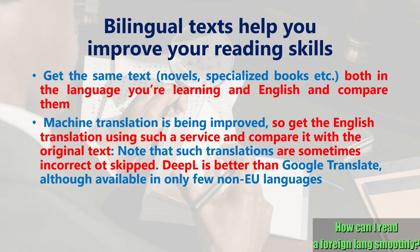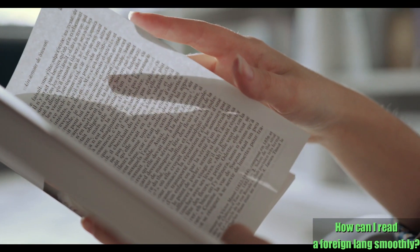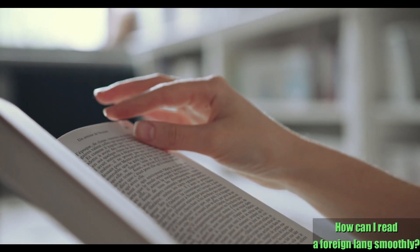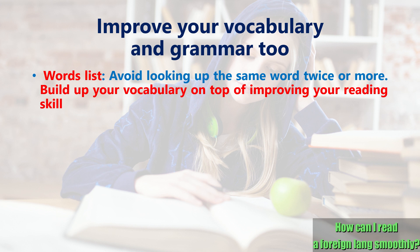Returning to the study method using bilingual translation, this advanced technology allows you to pick up appropriate articles online and use them as bilingual texts, without having to buy the original text and English translation separately. When reading, we recommend you make a list of new words and occasionally review them. When you keep reading a long book or text, the same word may appear over and over again, and it's time-consuming and inefficient to look it up again if you've already looked it up and forgotten its meaning. Such a word list is also helpful to enrich your vocabulary on top of improving your reading skills.